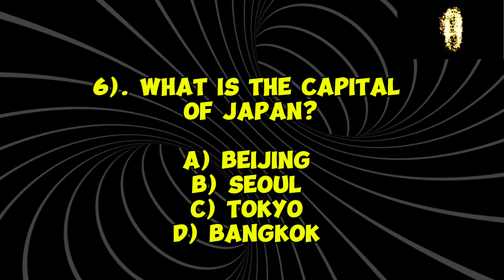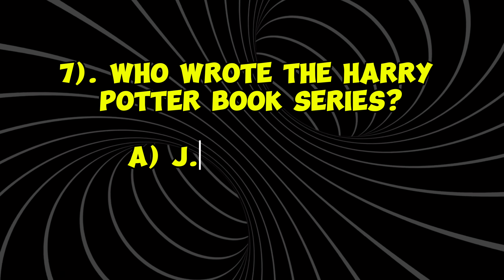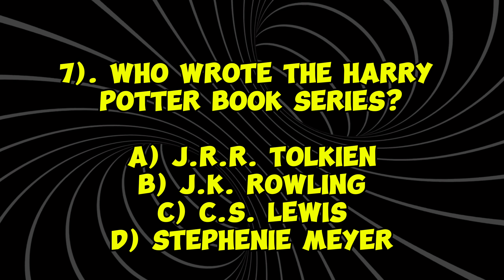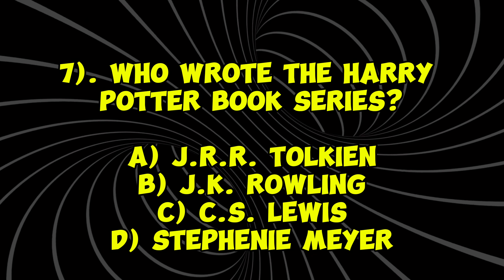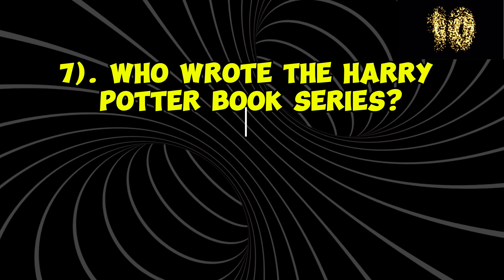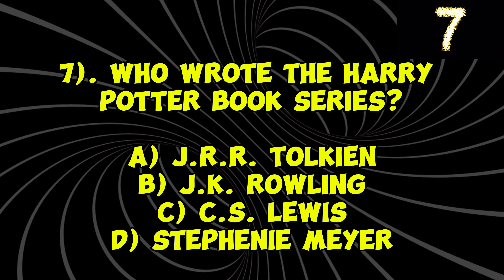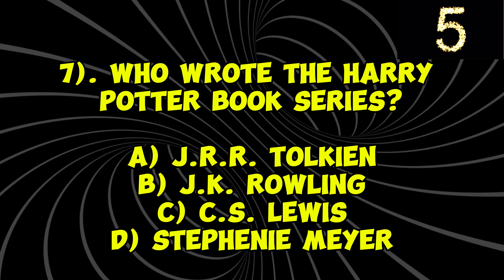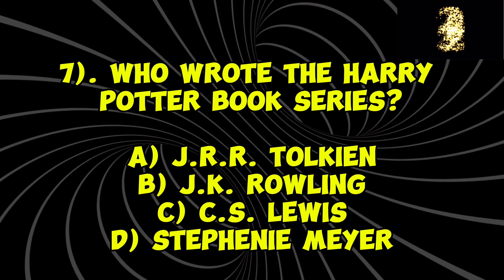Question 3: What is the largest desert in the world? A) Sahara Desert, B) Gobi Desert, C) Arabian Desert, D) Kalahari Desert. Your time starts now. The correct answer is A) Sahara Desert.